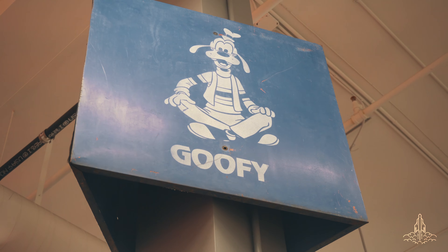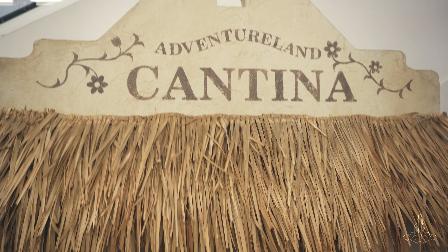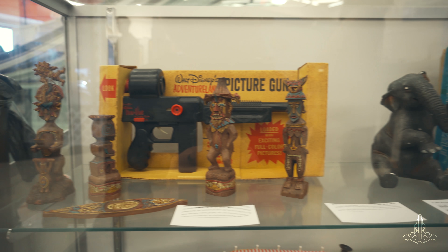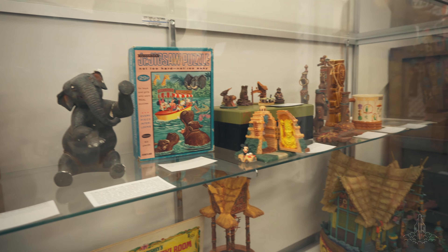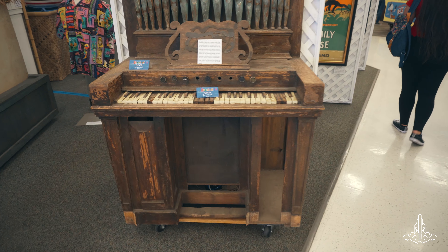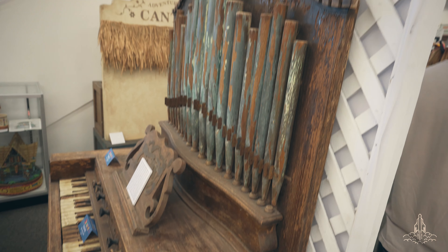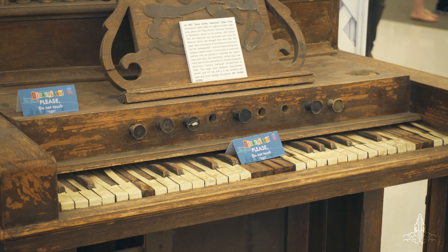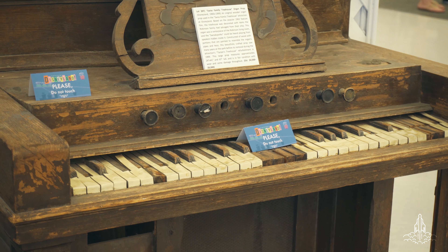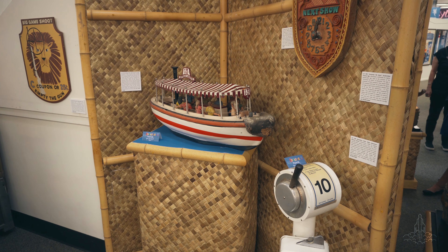They wouldn't sell that anymore. Growing up, we would only go to Disneyland once a year for our big trip, so seeing what was in the Main Street windows was always a big thrill. Old parking lot signs — that makes me so nostalgic. They separated the different areas by land, which is pretty cool.